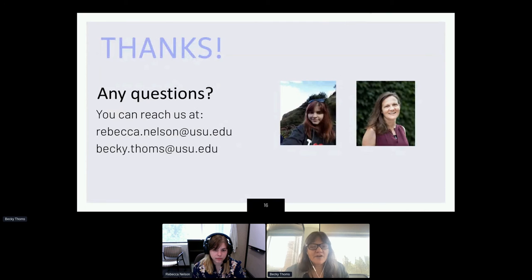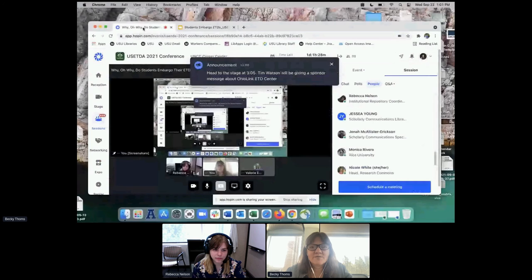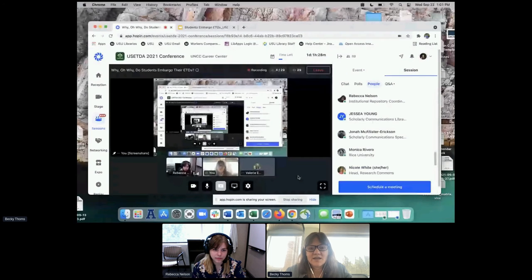We wrapped up very quickly there because we were running out of time, but thank you. I'm going to stop screen sharing. We have a couple of minutes for questions — please feel free to use the Q&A or jump on to ask a question.